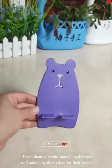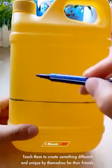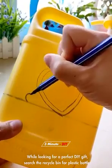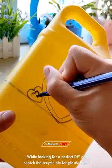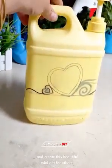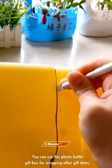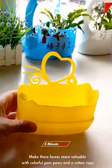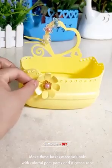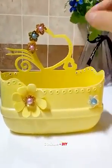Kids and teenagers love to gift adorable things to their friends. Teach them to create something different and unique by themselves. While looking for a perfect DIY gift, search the recycle bin for plastic bottles and create this beautiful mini gift for others. You can use this plastic bottle gift box for wrapping other gift items. Make these boxes more valuable with colorful pom poms and a cotton rope wrapping around this case.